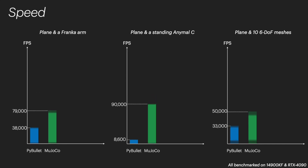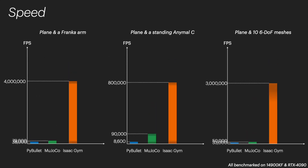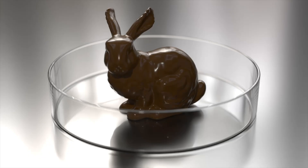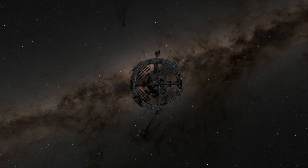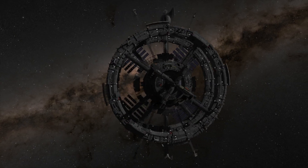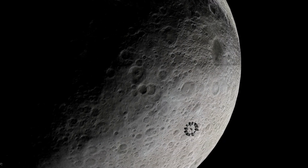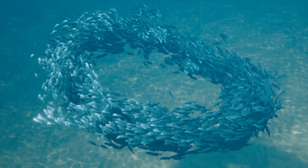This level of speed even puts tools like NVIDIA's Isaac Gym in the shade. Isaac Gym has been a benchmark for fast and efficient robotics training, but Genesis takes it to another level. Not only is it faster in raw frame rate — with up to 43 million frames per second versus Isaac Gym's lower capacity — but it also incorporates new features like generative AI to set up training environments automatically.